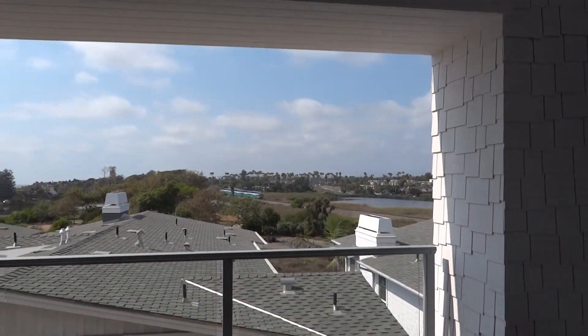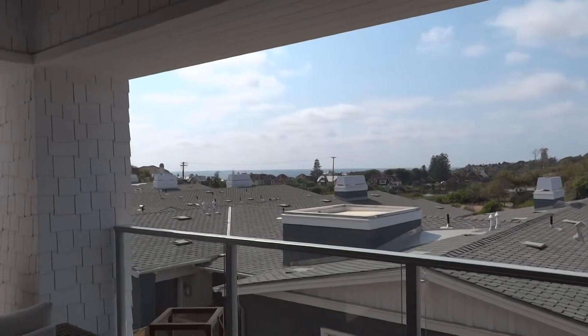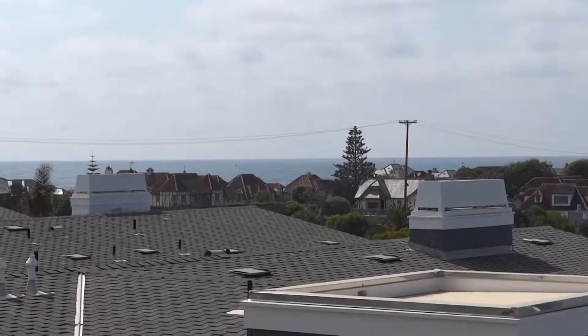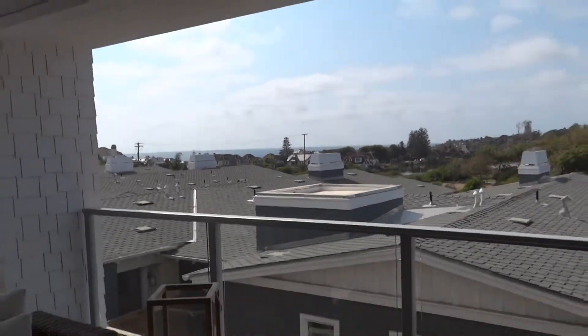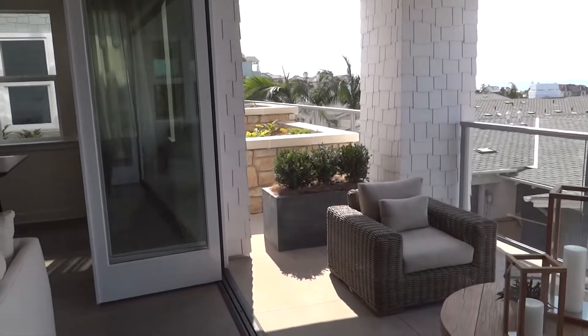Here you can get a sense of the views from some of these units — the Coaster train going by, the ocean off in the distance. And these cabana doors that you see here, that open up the indoors and the outdoors together, are all included.